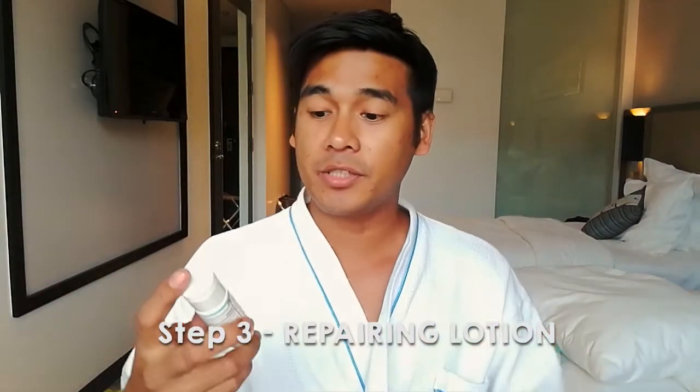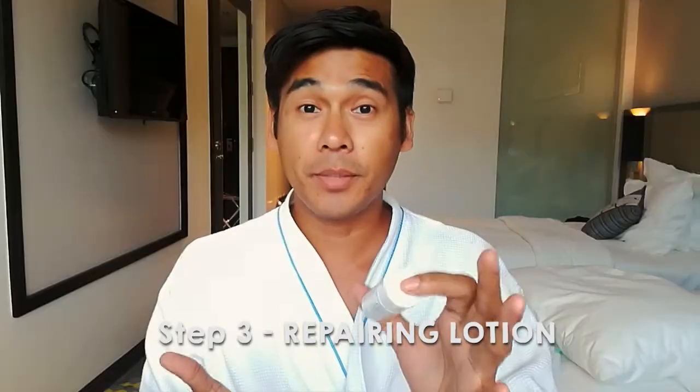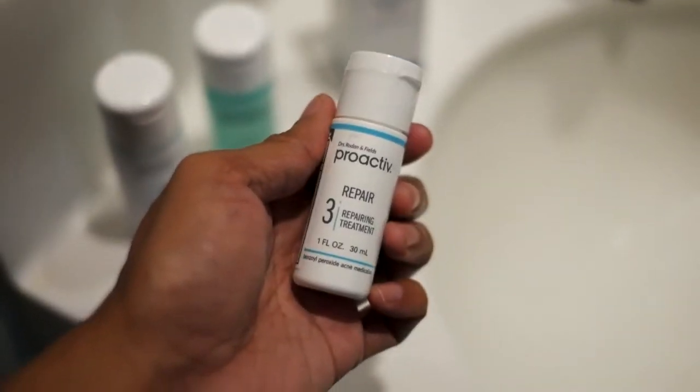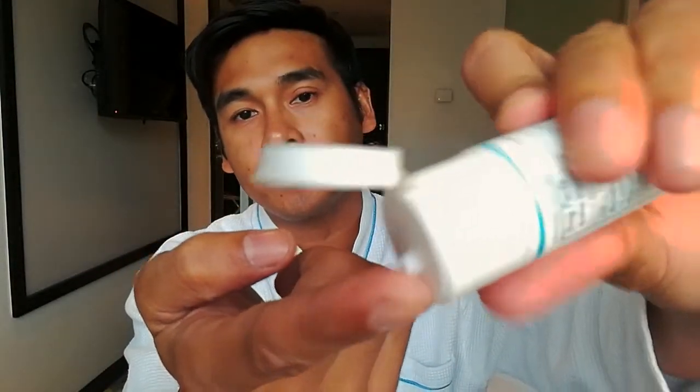Now let's proceed to step 3 — the Repairing Lotion. It's a treatment that helps to heal breakouts and also prevents new ones from forming. All you need to do is put on an ample amount at the tip of your finger.